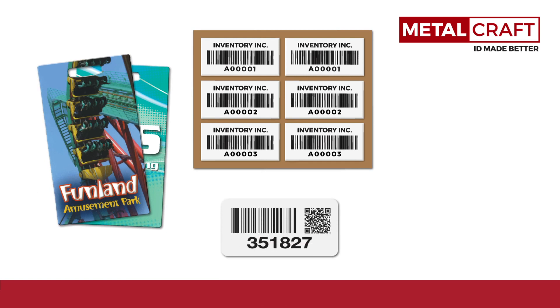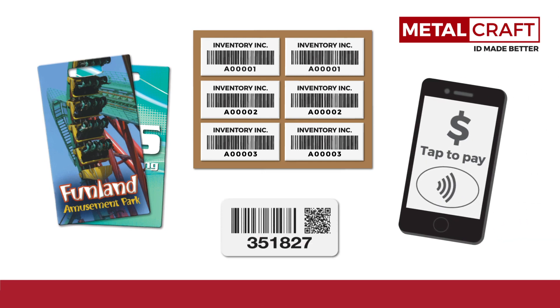Metalcraft's ability to produce multiple sets, two-sided printing, data matrix codes, QR codes, or NFC programming means your tags can be as simple or complex as you need.